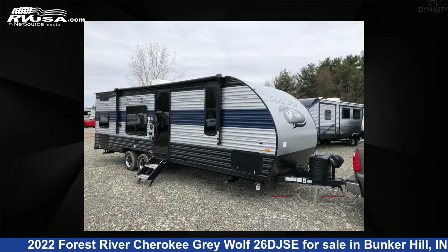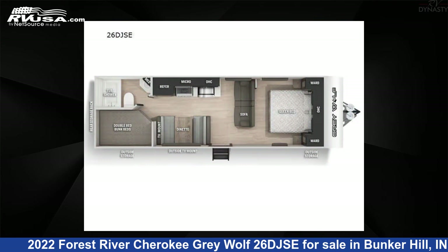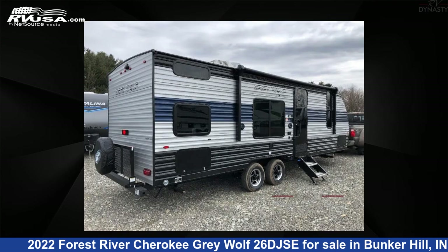This 2022 Forest River Cherokee Gray Wolf 26DJSE is a travel trailer RV. It is located in Bunker Hill, Indiana 46914 and is offered for sale by RV Dynasty.